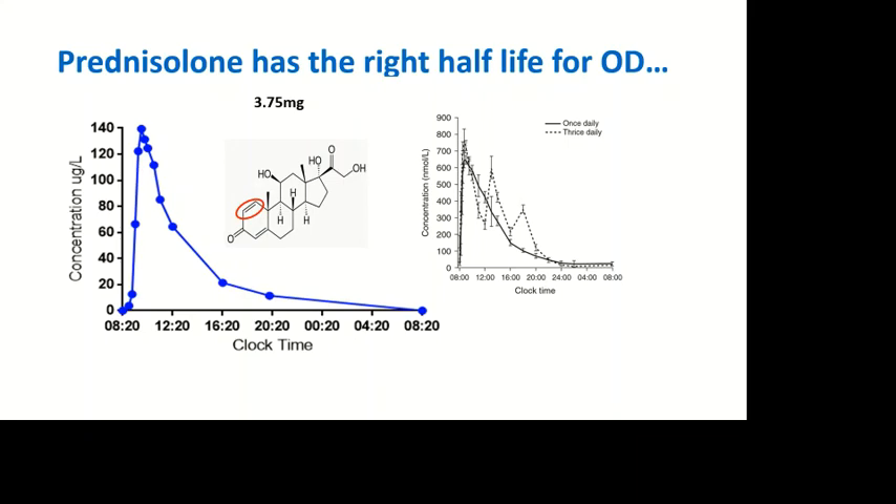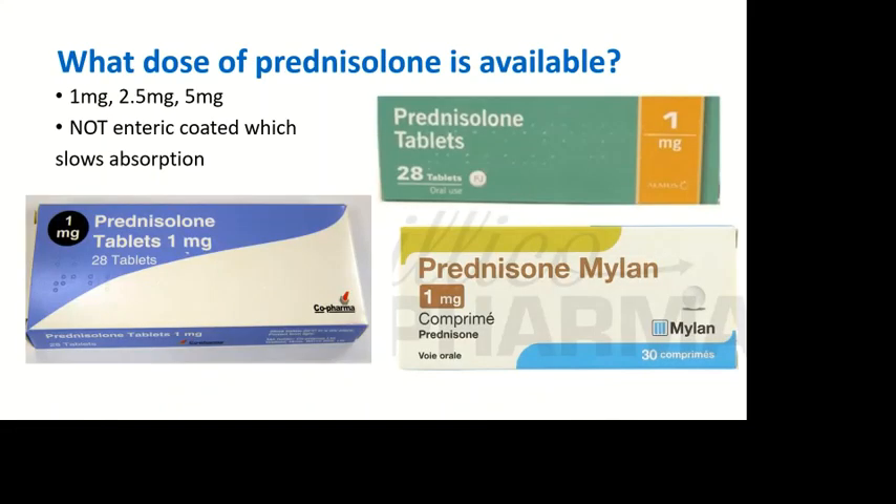If you give a single dose in the morning, it's rapidly absorbed and the half-life is absolutely perfect for once-daily administration. In the UK we have a one milligram tablet, which enables me to give between three and four milligrams as needed rather than five milligrams. It's very important that you don't use enteric-coated prednisolone, which slows the absorption and gives a very abnormal late peak.